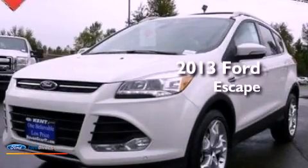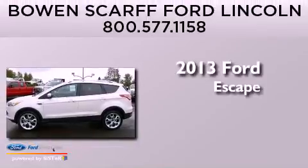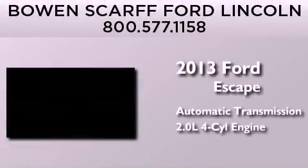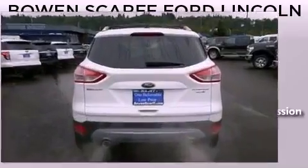This is a brand new 2013 Ford Escape. This crossover has an automatic transmission, an in-line four-cylinder engine, and four-wheel drive.